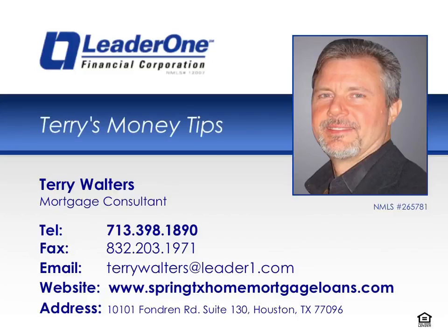Welcome to Terry's Money Tips, where you'll discover insider secrets on how to save time, energy, and money when buying, selling, refinancing, renovating, and maintaining your home. This episode is brought to you by Terry Walters of LeaderOne Financial, LLC, a trusted mortgage provider for Houston and surrounding area homebuyers. Now, here's your money tips.